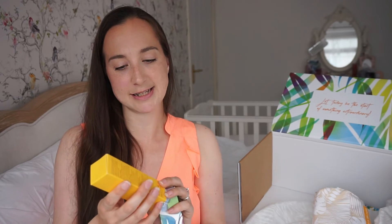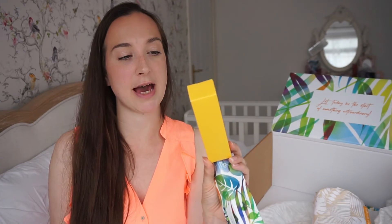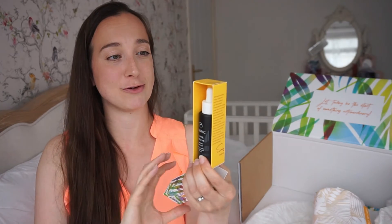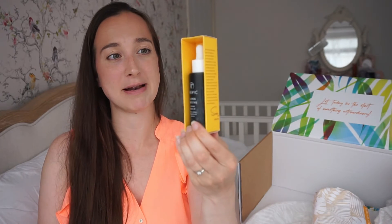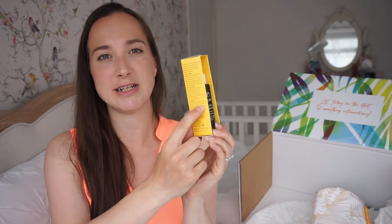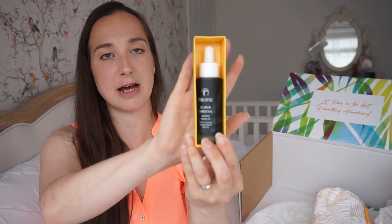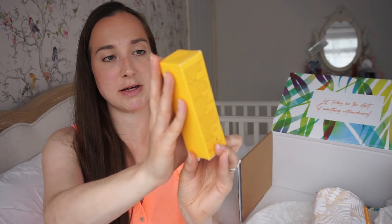You also get a little bamboo cloth — you can buy more for £5 each, and it's made from sustainable bamboo. Once you've cleansed, toned, and moisturised — with serum before moisturiser and oil as the very last step — this is the Super Greens Nutrient Boost Oil. I've heard so much about this one; it's won so many different awards and gives you a really healthy complexion. The ingredients list is lovely — just short and all natural.